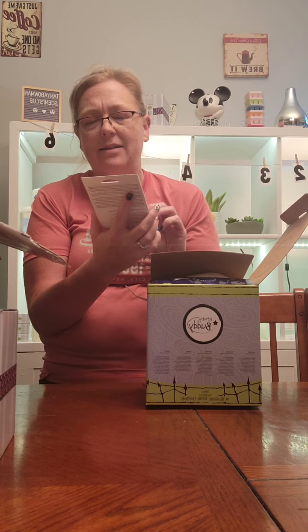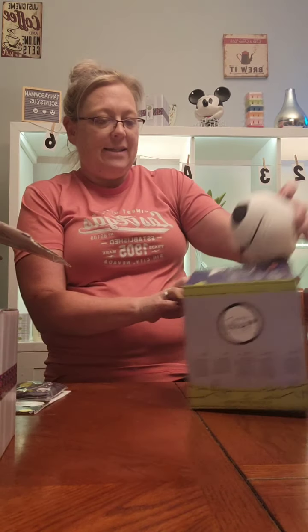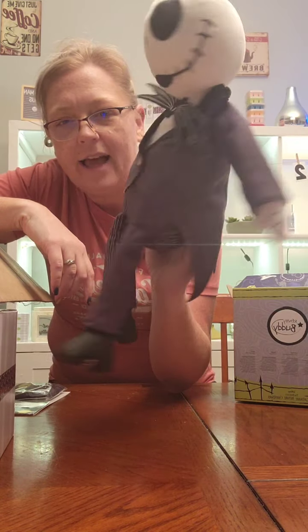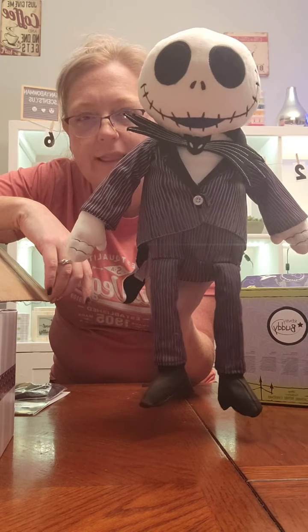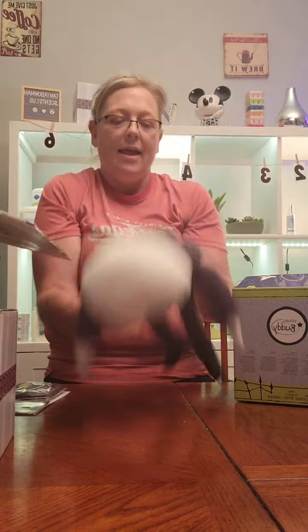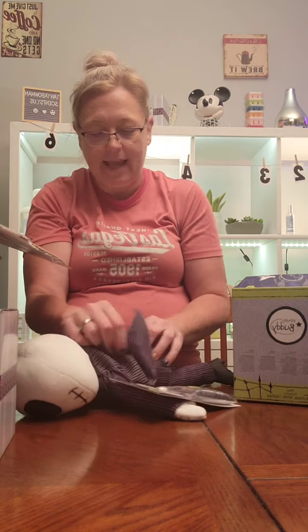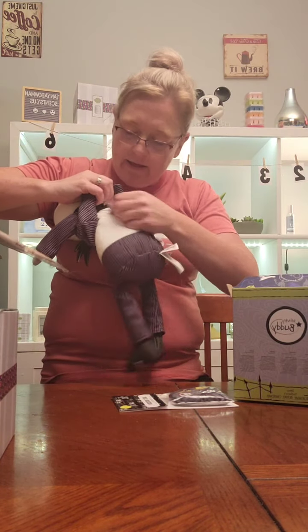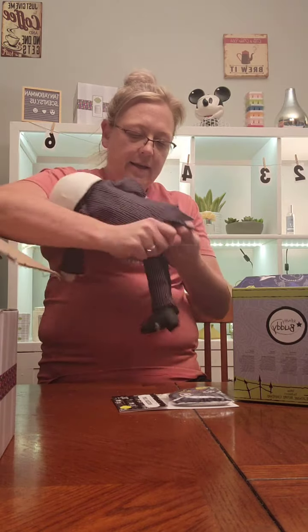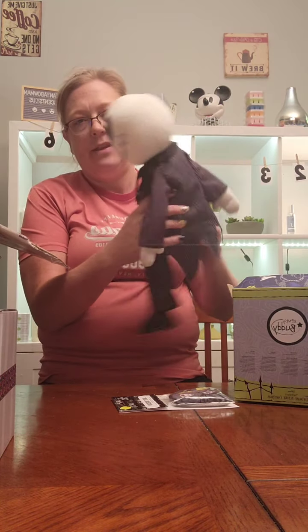Okay, so here is the Jack Skellington Scentsy Buddy, and it comes with Jack's Obsession scent — one of my all-time favorites. I love this scent. I have it in bars in my Scentsy Club. It smells like green apple, it smells so good. Here's the Scentsy Buddy — Jack — isn't he cute? Last I checked, you can still order him, so if you're interested, let me know. The jacket does come off if you wanted, and when you lift up his back jacket, the scent pack goes right in his back. We also have Sally and some other buddies coming, so stay tuned!